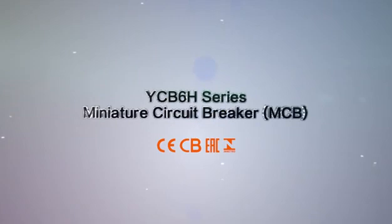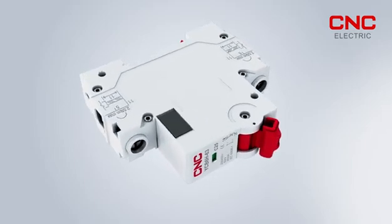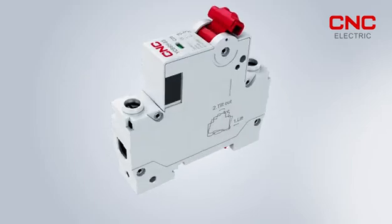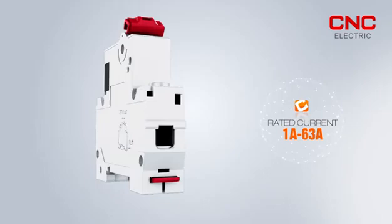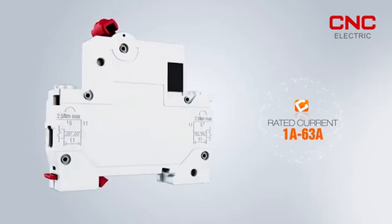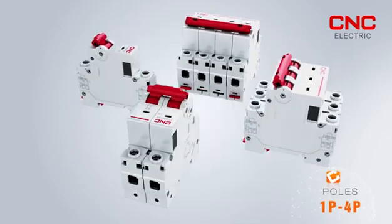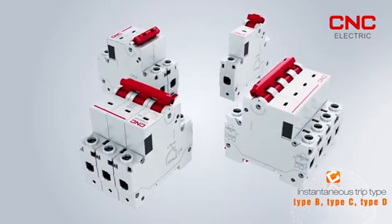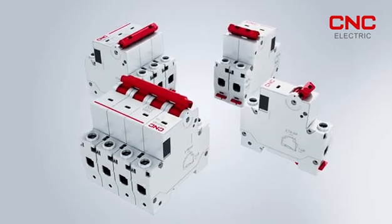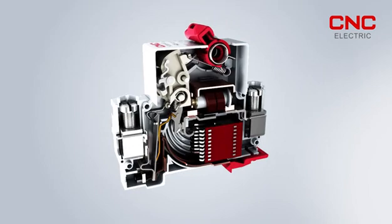YCB6H Series Miniature Circuit Breakers with exquisite structural design and independent design of energy storage structure. Rated Current 1A through 63A, Number of Poles 1P to 4P, Instantaneous Trip Type: Type B, Type C, Type D. Full range of rated short circuit breaking capacity 4.5KA. Small size, low power consumption, and long service life.